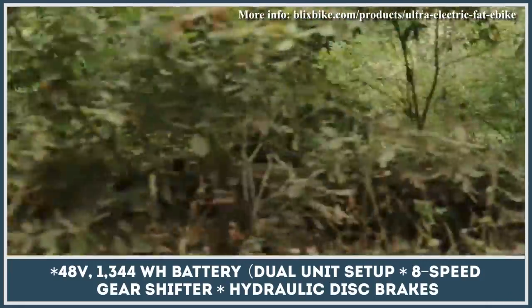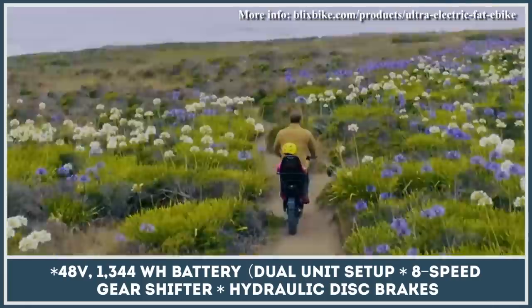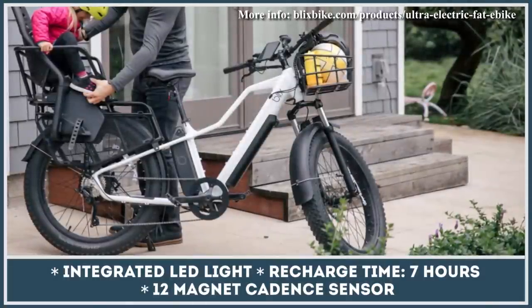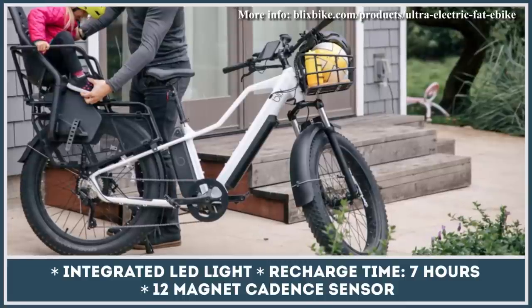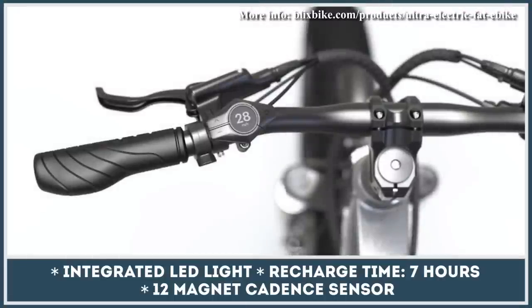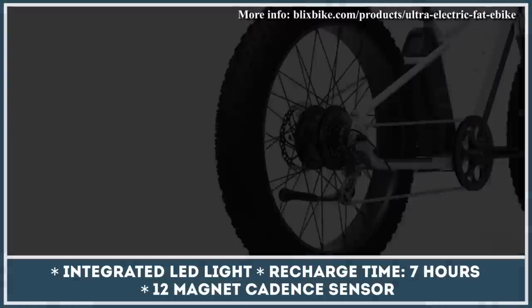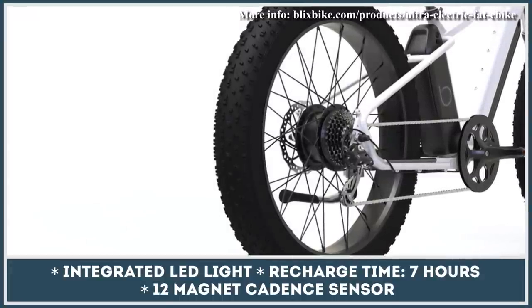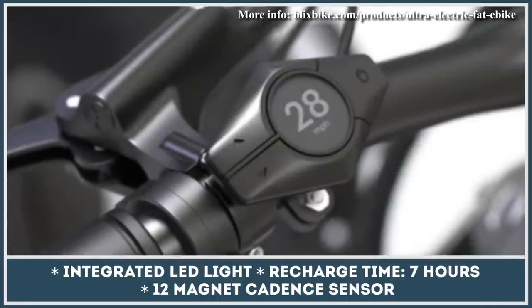Besides boasting a modular design and a powerful e-motor, Blix Ultra has one of the best battery setups in its class. With two 48-volt, 672-watt-hour battery packs on board, you can travel up to 80 miles without looking for a power outlet. In order to track the battery performance efficiently, Blix bikes have developed the Blix Connect app, which lets you switch between class 2 and 3 e-bike settings, use GPS navigation, control integrated LED lights, and much more.